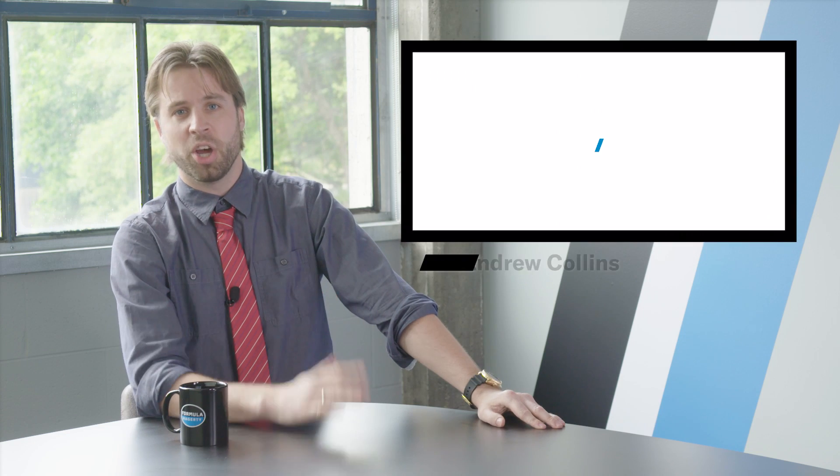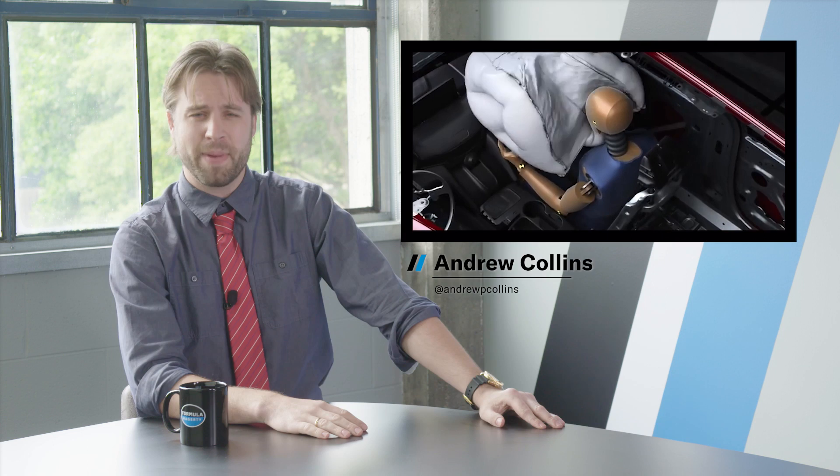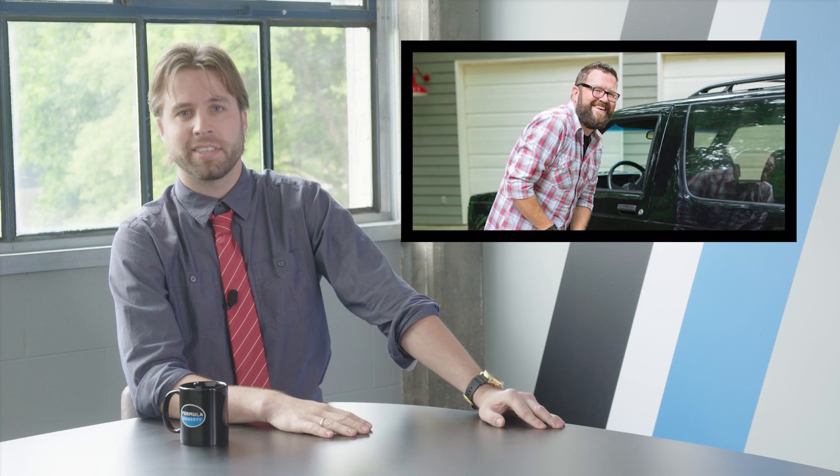On today's show, we've got a cool Mopar mashup, two six-second GTRs, and an airbag that looks like a catcher's mitt. We'll also be talking to Rutledge Wood about racing. I'm Andrew Collins, and this is Hagerty's Daily Driver.